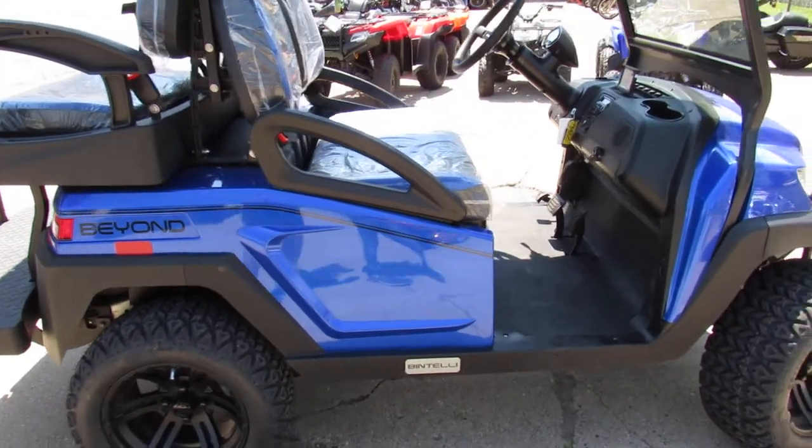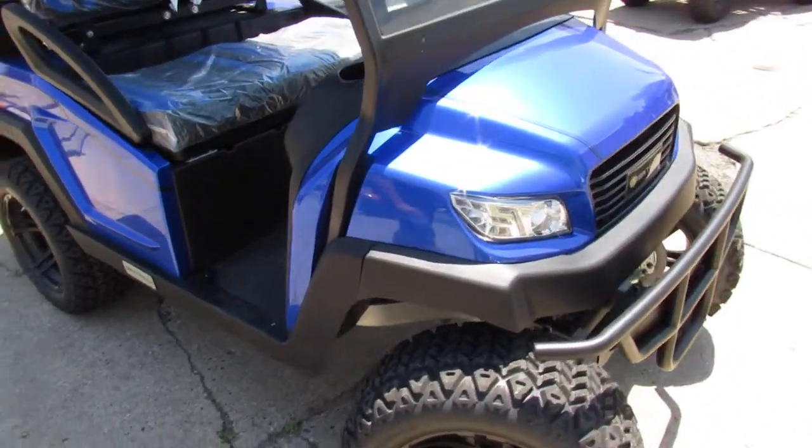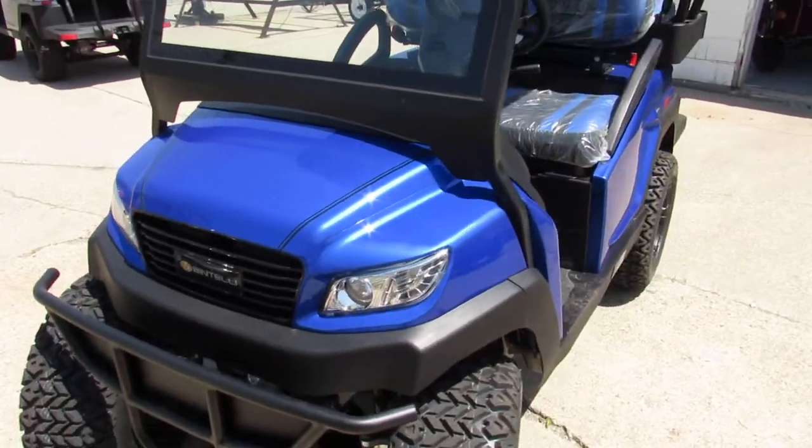What's up guys? It's Approval Power Sports. We got a new addition to our inventory. These things are IntelliBeyond 4-seater golf carts, and when I say they're badass, they are something.